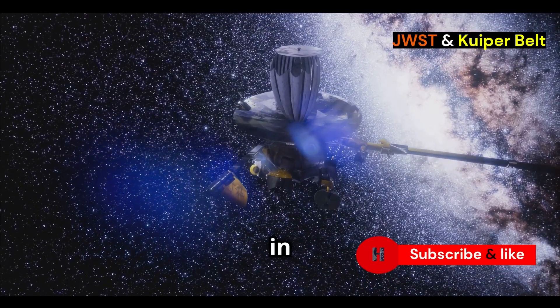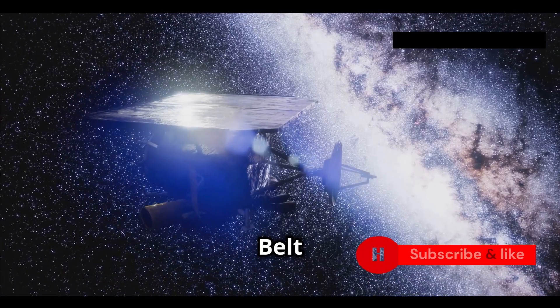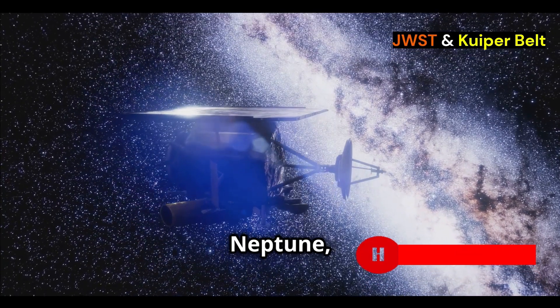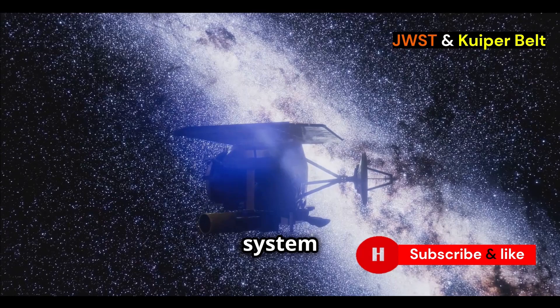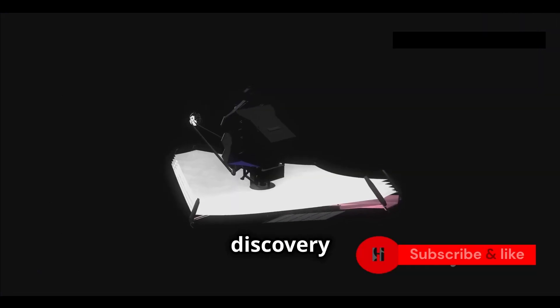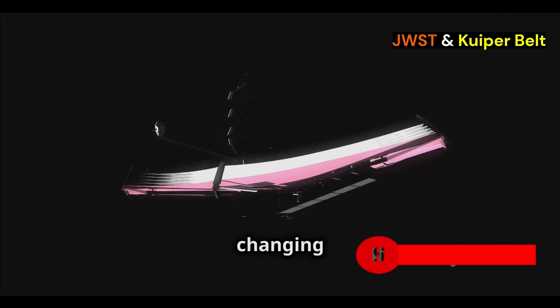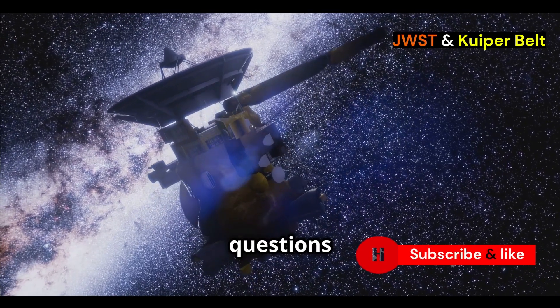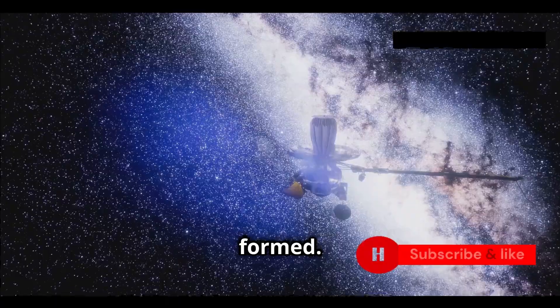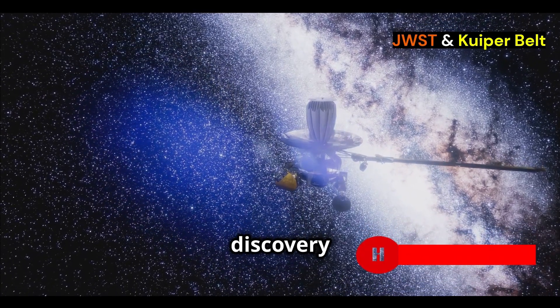Webb has found something new in the Kuiper Belt. The Kuiper Belt is a region of space out past Neptune, full of icy bodies left over from when our solar system was formed. Webb's discovery here is massive news, changing how we think about our solar system and opening up new questions about how planets are formed.